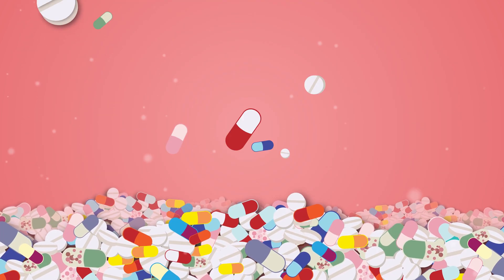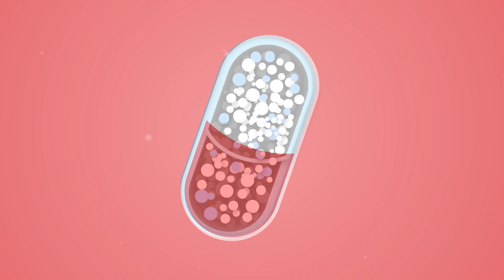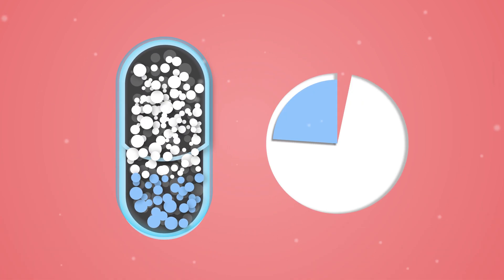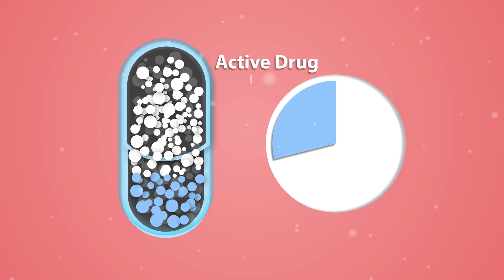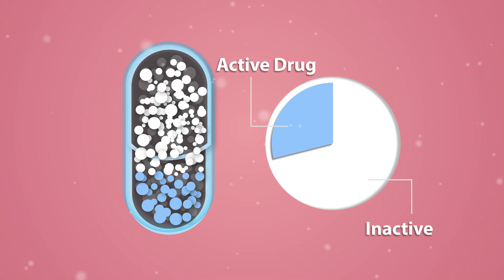In this research study, we analyzed thousands of pills and capsules. We found that, on average, only 29% of the weight of a pill or capsule corresponds to the active drug, while the remaining 71% is comprised of these inactive ingredients.